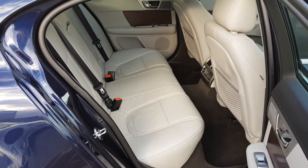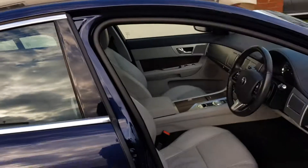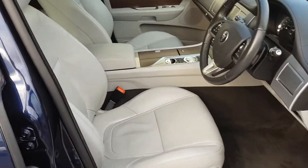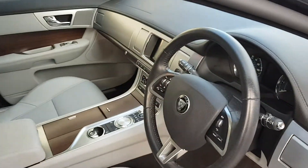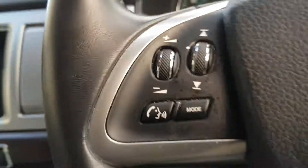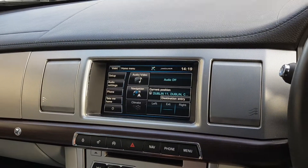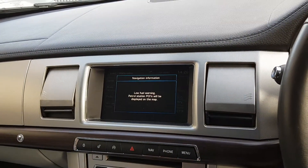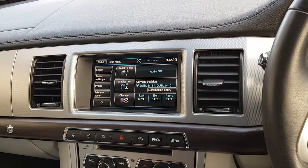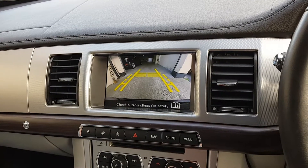Inside is as good as the outside. Now I'll just start her up. Now fully loaded inside, comes with the satellite navigation, front and rear parking sensors with your colour reverse camera.